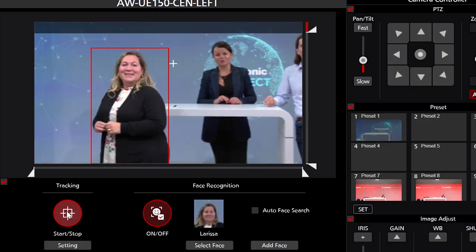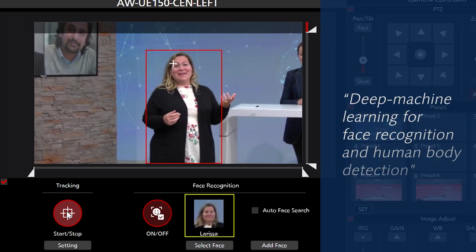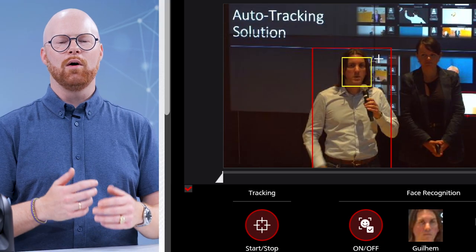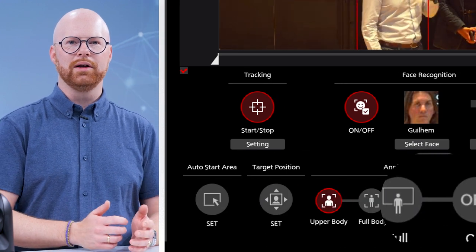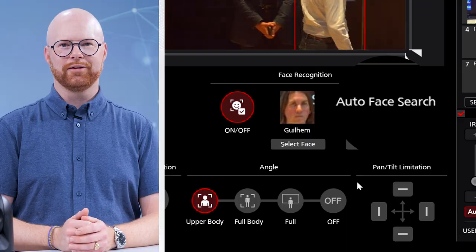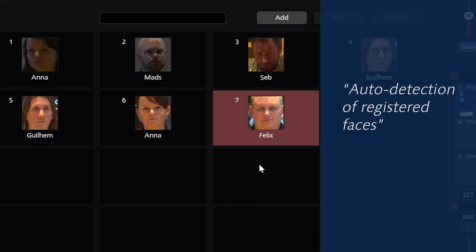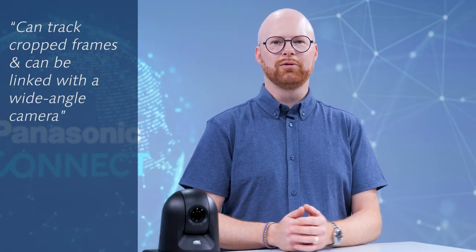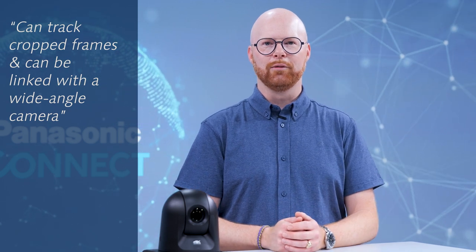So how does it work? Basically, the SF100 provides highly accurate auto-tracking using face recognition plus human body detection via deep machine learning. Its detailed settings allow optimization of operation to the situation or environment in which it is used and to your requirements. It also detects registered faces even in challenging conditions. Enhanced functions include auto-tracking of the cropped frame and improved stability by linking an additional wide-angle camera to the system. The SF100 and SF200 are perfectly suited for environments like corporate presentations and announcements, live streaming of lectures, news studios, and any kind of events taking place in medium to large spaces.